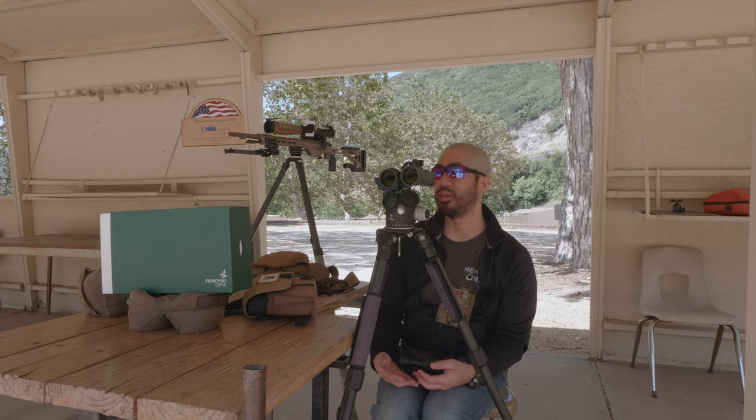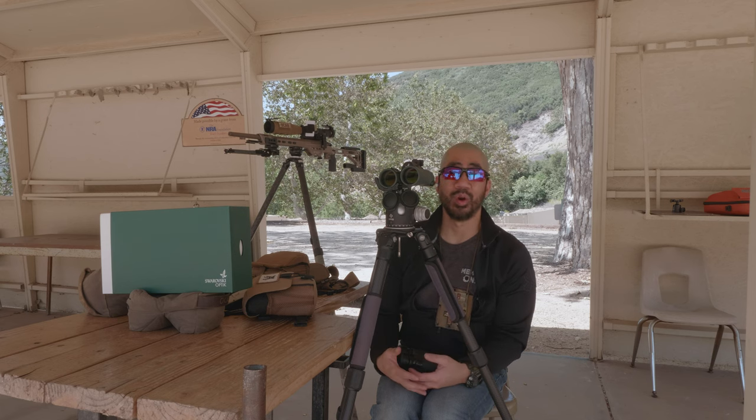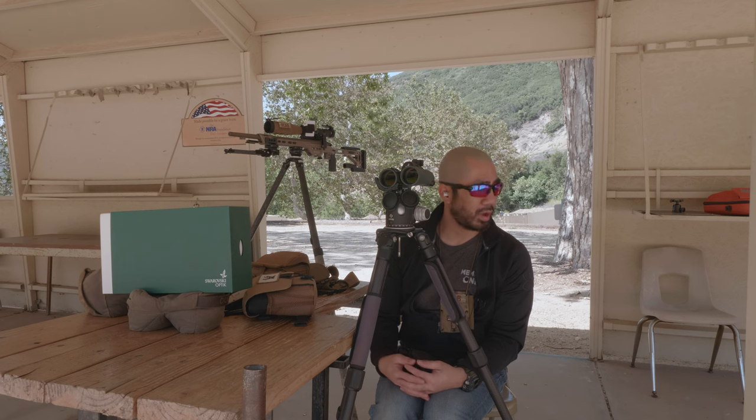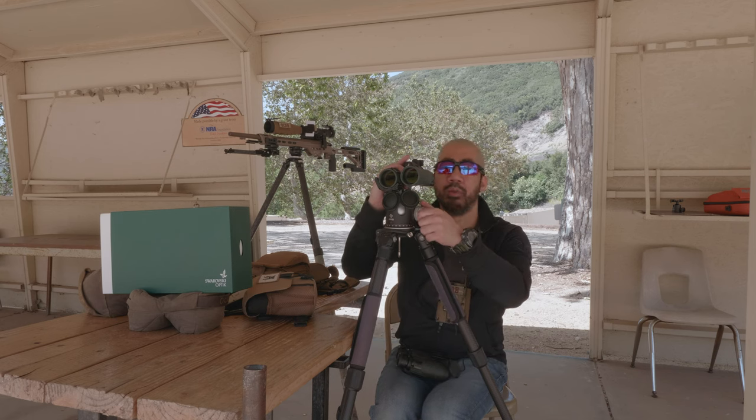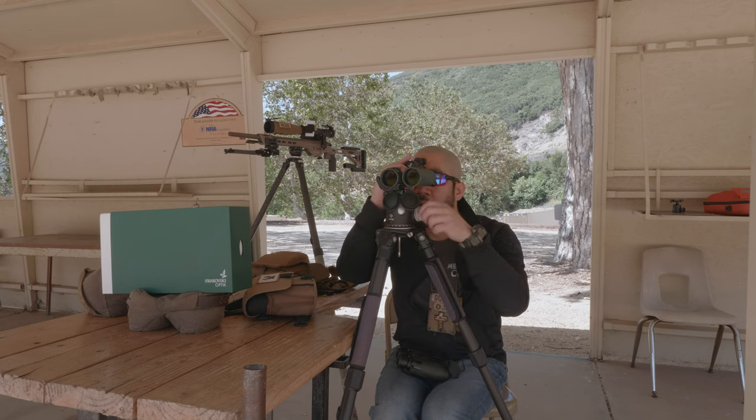Right now you might as well go with the 8s, because the NL Pure 8x has over 430–440 feet of field of view at 1000 yards, which just kills everyone else's binoculars at the same magnification range.